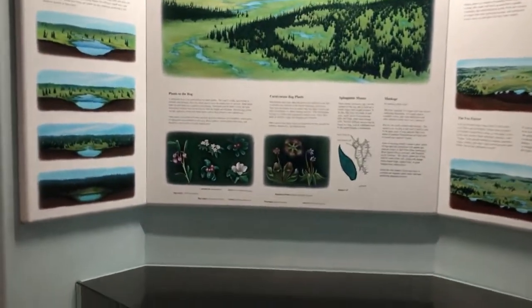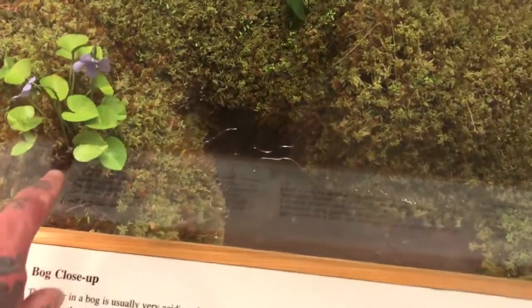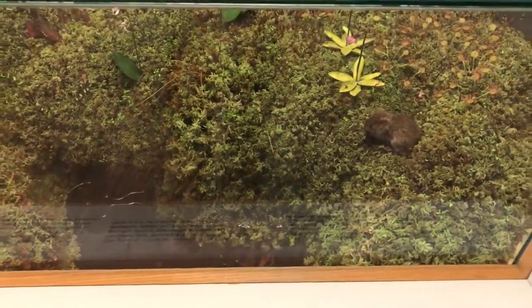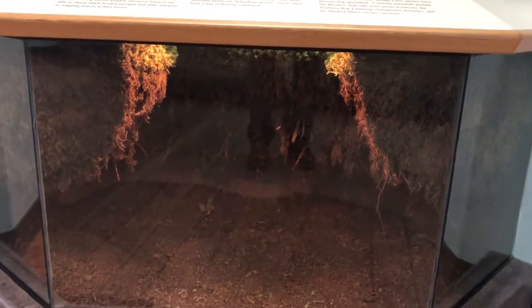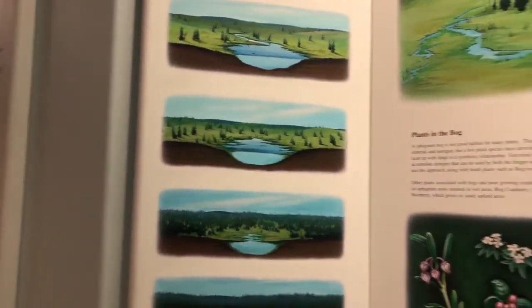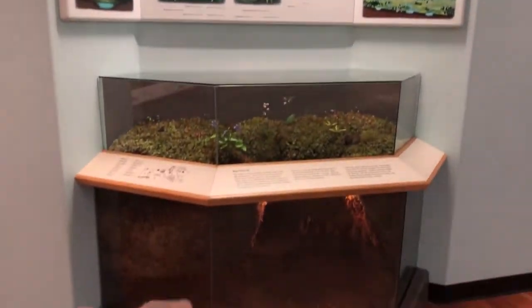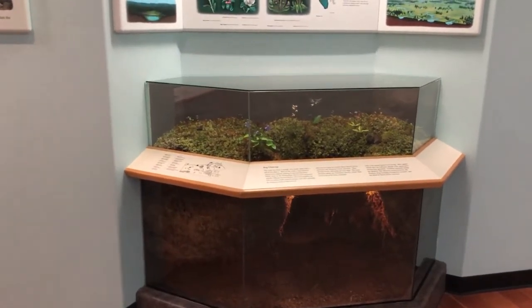Speaking of peat bogs - bogs, fens and muskegs - this is live sphagnum moss, or obviously a model of live sphagnum moss. Different types of plants: bladderworts, different types of carnivorous plants, pinguiculas, droseras. Different types of mammals that would inhabit these areas. And then you can see what these things look like below as these are ancient decaying bogs of peat moss. It's a product that most people think is fully sustainable, but the rate we're depleting these peat bogs for garden beds and soil amendments is not sustainable. Some of those peats are hundreds of thousands of years old.